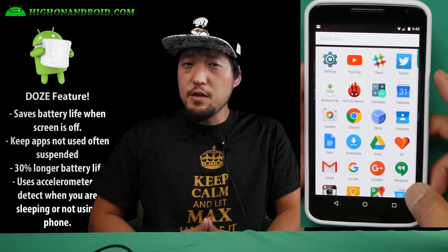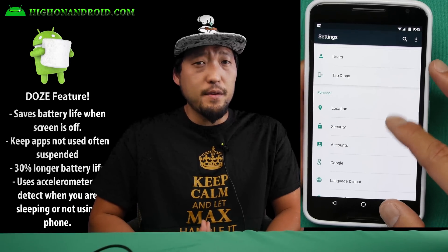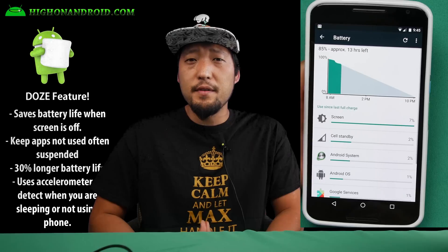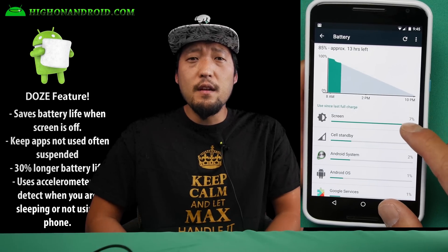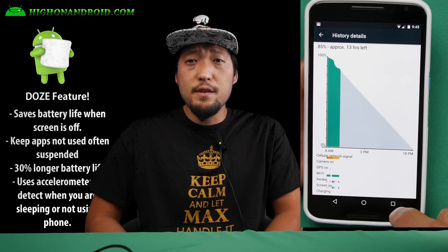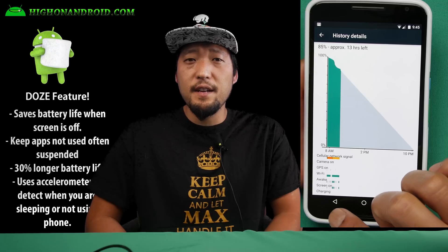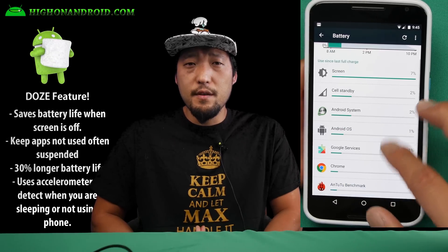Third, Android 6.0 Marshmallow comes with a new Doze feature that will keep your phone in suspended mode to save battery life when the accelerometer detects inactivity of the phone. This should save a ton of battery life for most users when you're not using your phone. Also, the Doze feature will keep your least used apps in check by keeping them at a low state of activity.